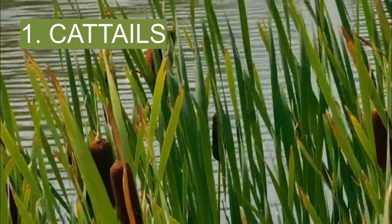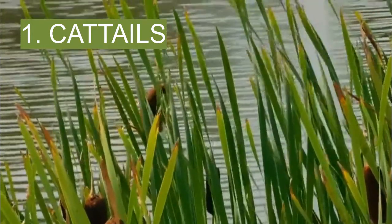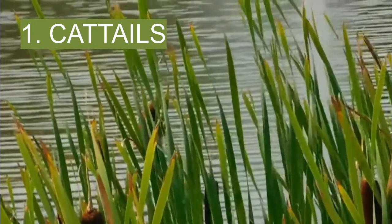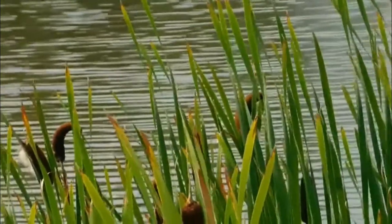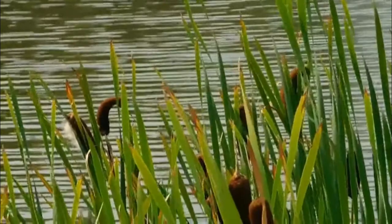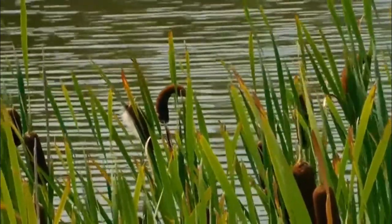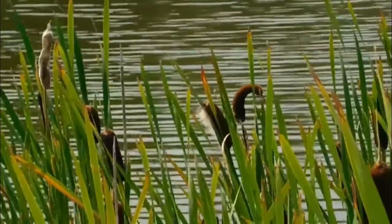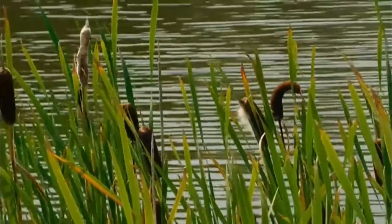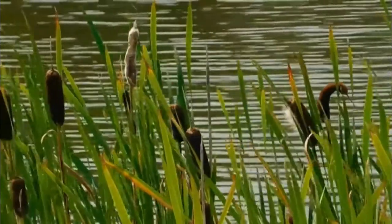1. Cattails. These tall grasses can be found throughout the world, in marshy areas, and are easy to spot because of their characteristic brown seed heads. The plant's roots can be eaten. You can also peel back the plant's leaves to reveal the flower spikes, which can be eaten raw or cooked and have a taste similar to corn. The leaves can be woven into shelters, baskets, and mats. The gel found between leaves makes a topical anesthetic.